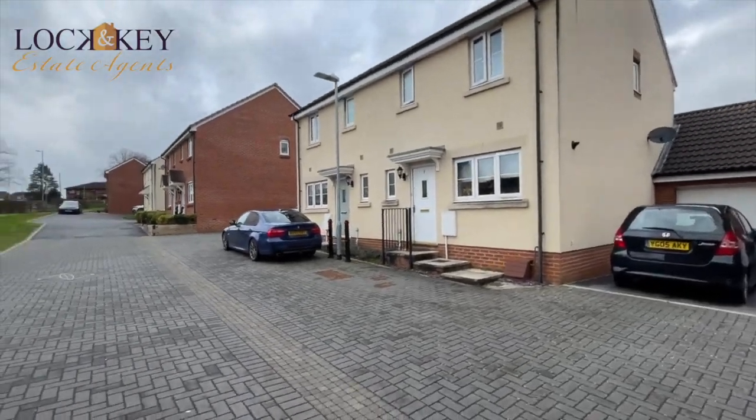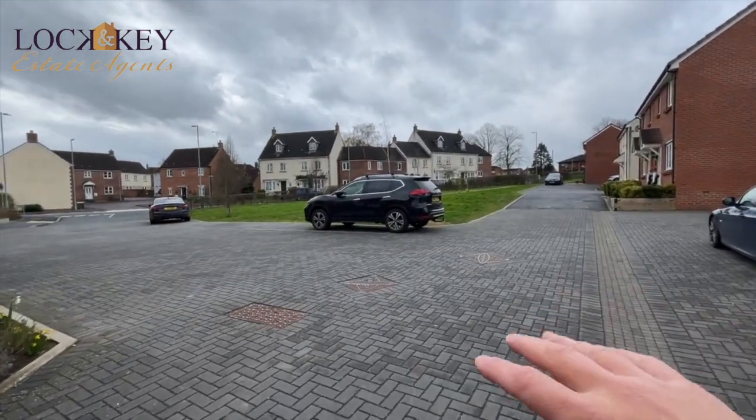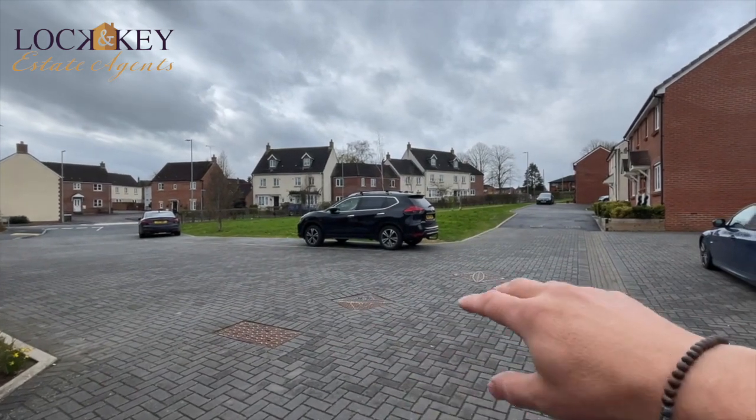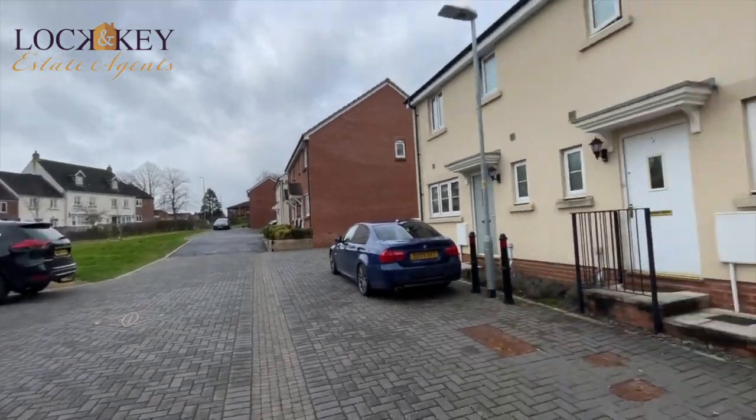Just walking around, I'll show you all this block paving — it's quite rare to see that. You usually get it on your own drive, but when they built this development, which is only a small one, it's like they put a green there. That just gives you more space. It's definitely worth noting.